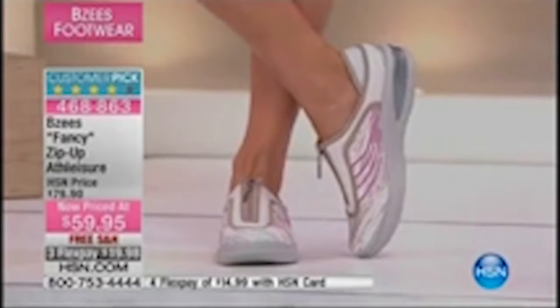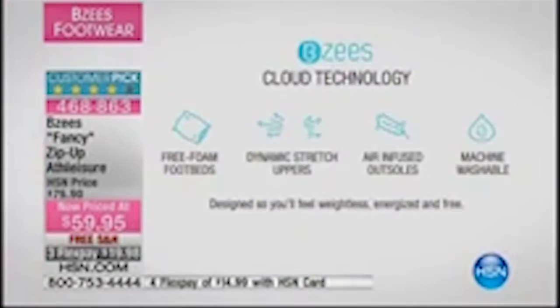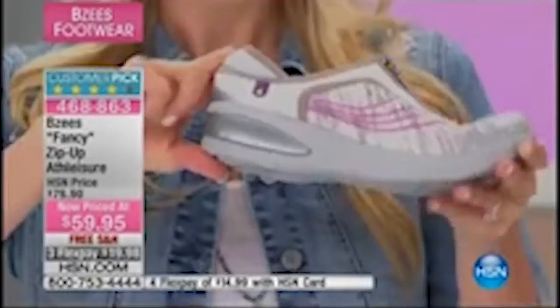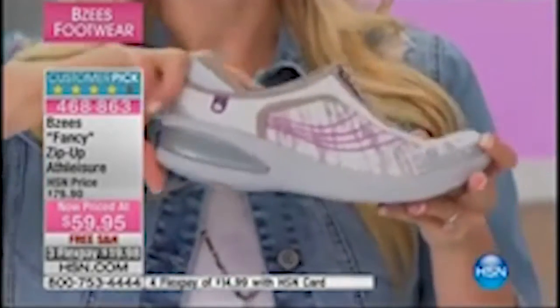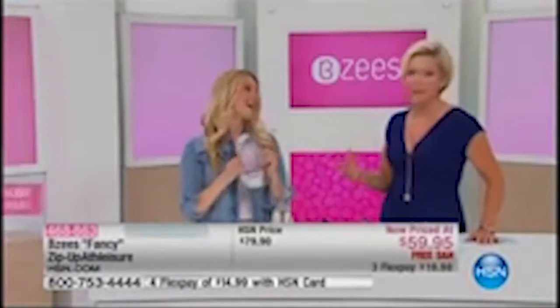The tan and gray colorways are very limited — just a couple dozen each. The navy is a perfect deep color to wear to work with a maxi dress for a casual Friday. BZ's cloud technology makes them lightweight — lighter than a piece of fruit, lighter than a banana. Air-infused outsoles have tiny air bubbles trapped inside so when you press back on your heel it bounces back, giving you that energizing step. Over 400 of these sold in the early morning show. These are $20 off — last chance to get that price break.